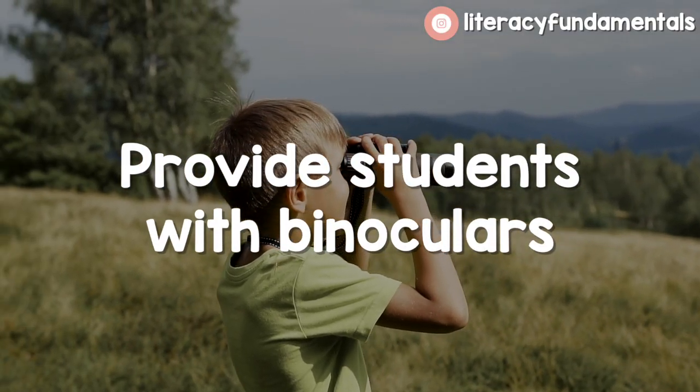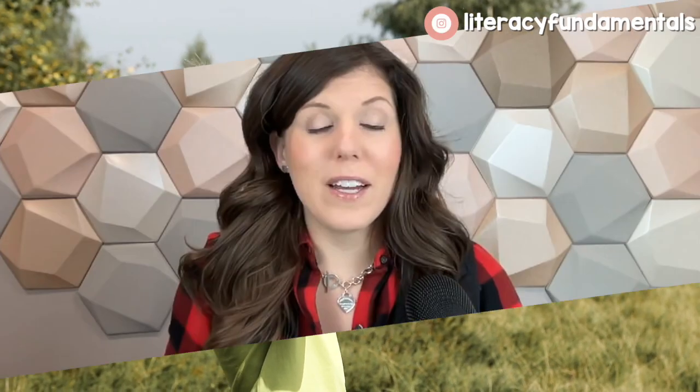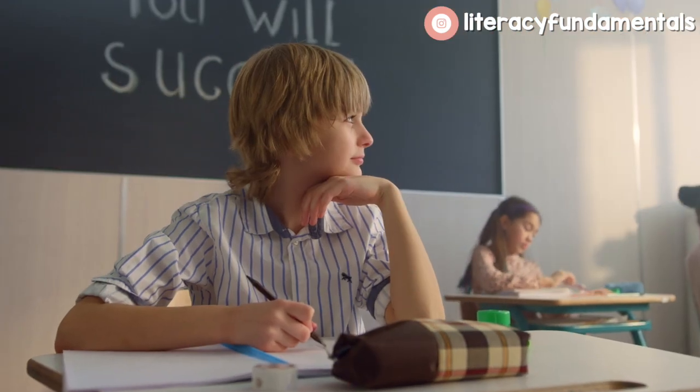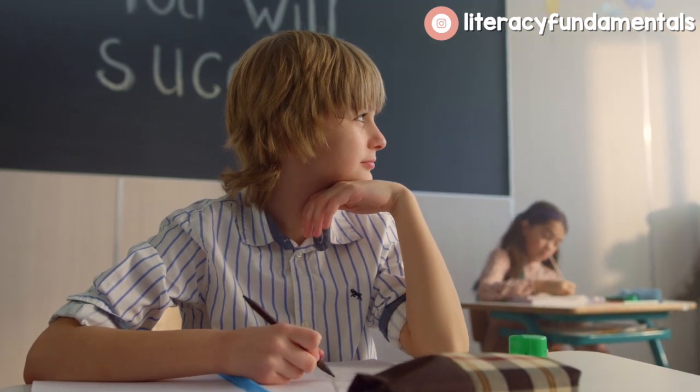Providing students with little binoculars or something so that they can watch is really cool — it makes them feel like a total birder. Letting them really immerse themselves in bird watching is a great way to expose them to nature. My students in the past hadn't had a lot of experience with nature, so they were just fascinated by what landed. They would even stop me in the middle of a lesson: 'Mrs. Whaley, look what just landed!' And I loved it because they were so into it.